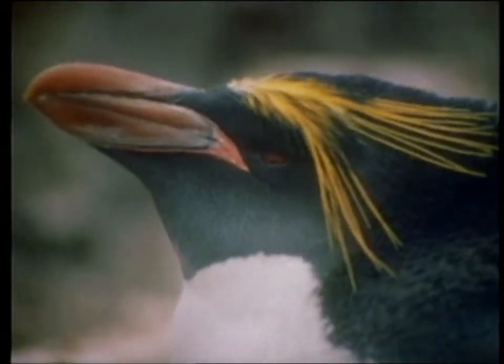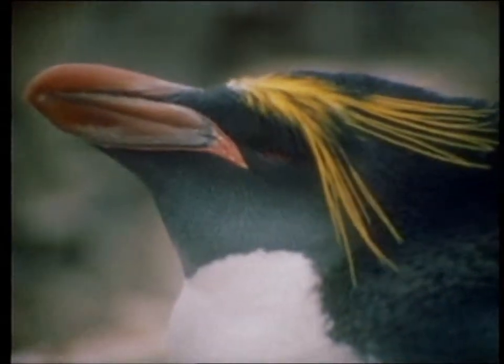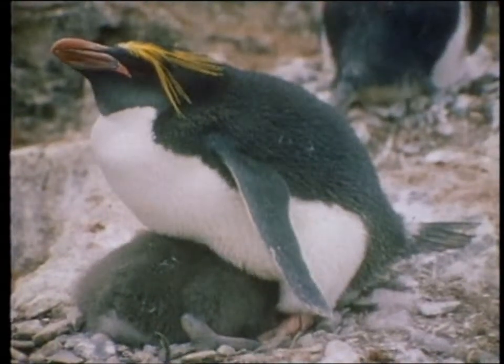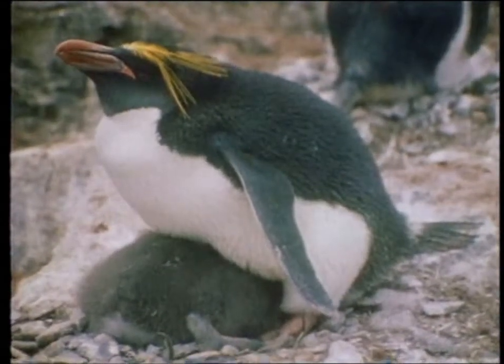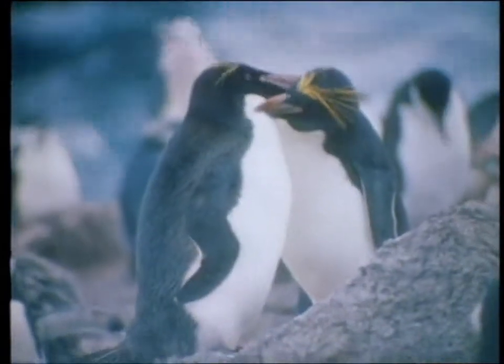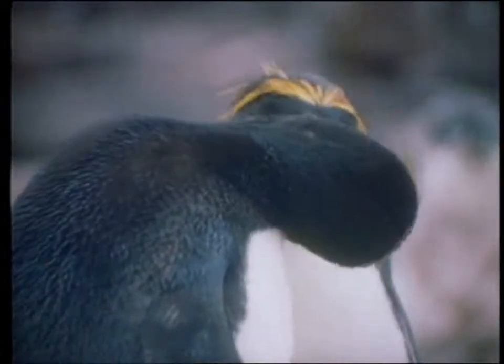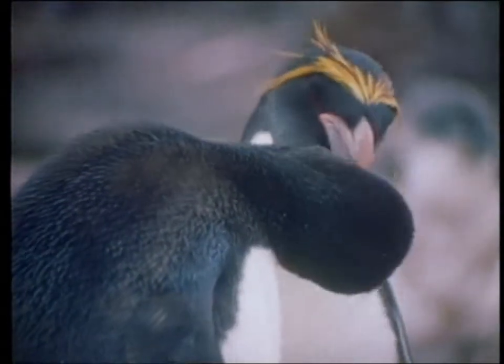The macaroni penguins here are the most colourful of the smaller species, with their very distinctive yellow head feathers. In this large group of Adelie and chinstrap penguins are just four macaroni, who live their own quite separate lives — but they also come back to the same place year after year.